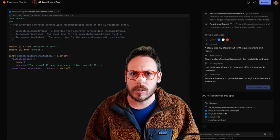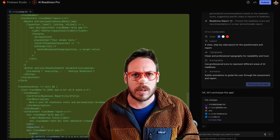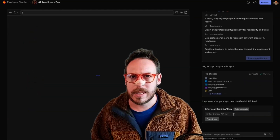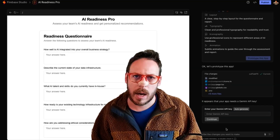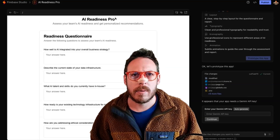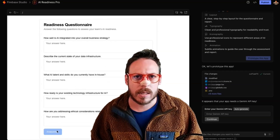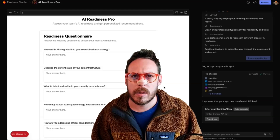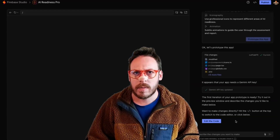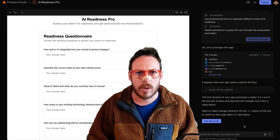We're already getting a few files created — we can follow that here. We can see a bit of the code on the left side. It's fast — much faster than many other platforms. It does need a Gemini API key. We can do that later. But wow — our survey is already here: 'AI Readiness Pro — Assess your team's AI Readiness.' We got some questions and answers. We can click 'Analyze.' I've got a Gemini API key — let's put that in and click continue. The first iteration of your app prototype is ready.